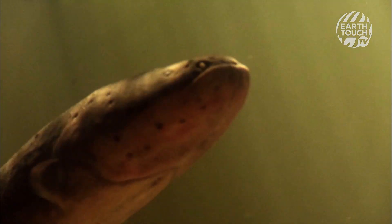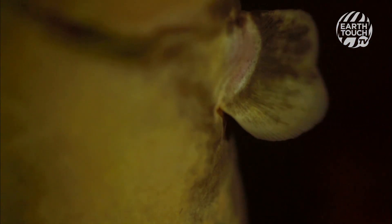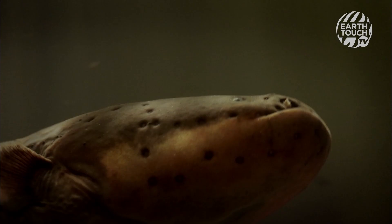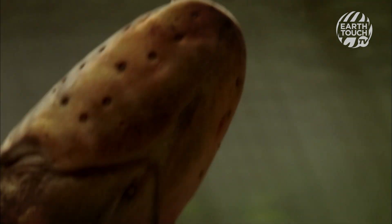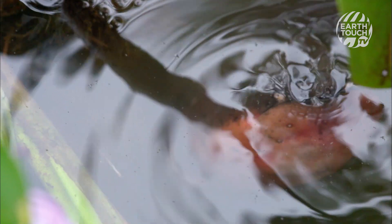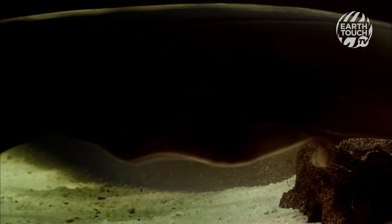The eel gets 80% of its oxygen by breathing air, surfacing for a breath every 10 minutes. Remarkable as it is to have a lung in its mouth, it's a delicate structure that could get damaged by spiny prey. So the eel has a hunting strategy that protects it from injury.